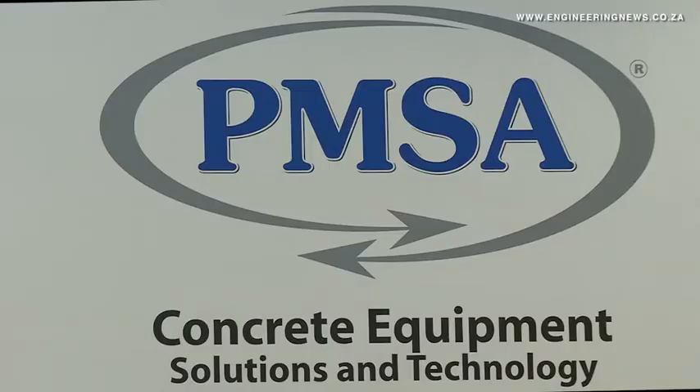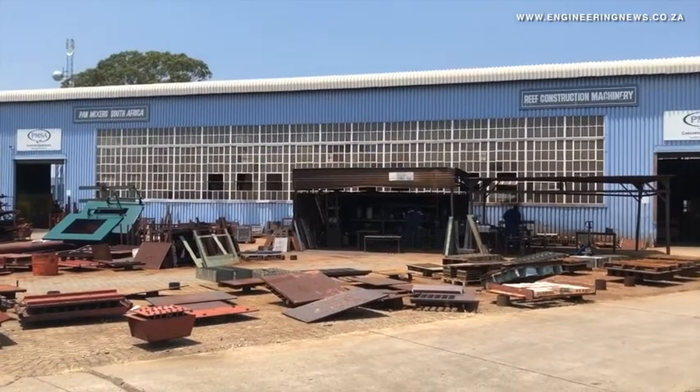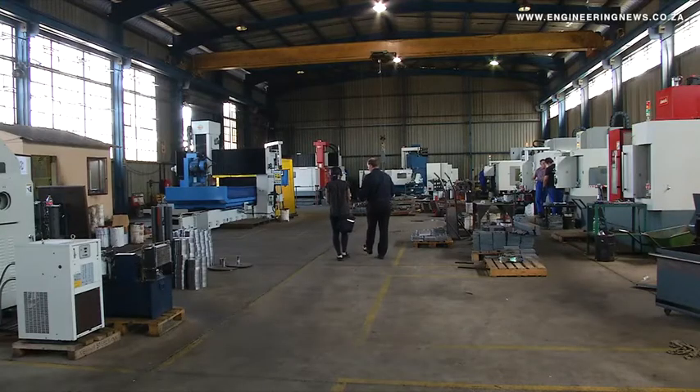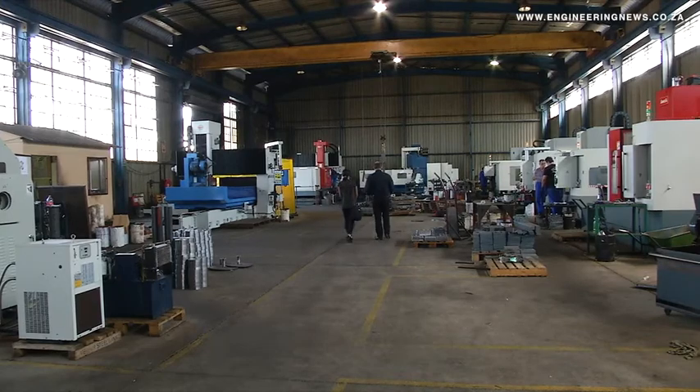The Ultra 3000 is the culmination of two years of work and several million rands of investment, making it the company's largest research and development project to date. We started first with the Ultra Vibration System, which is a servo-controlled four-motor vibrating system that allows the machine to have a variable frequency of vibration as well as force of vibration.